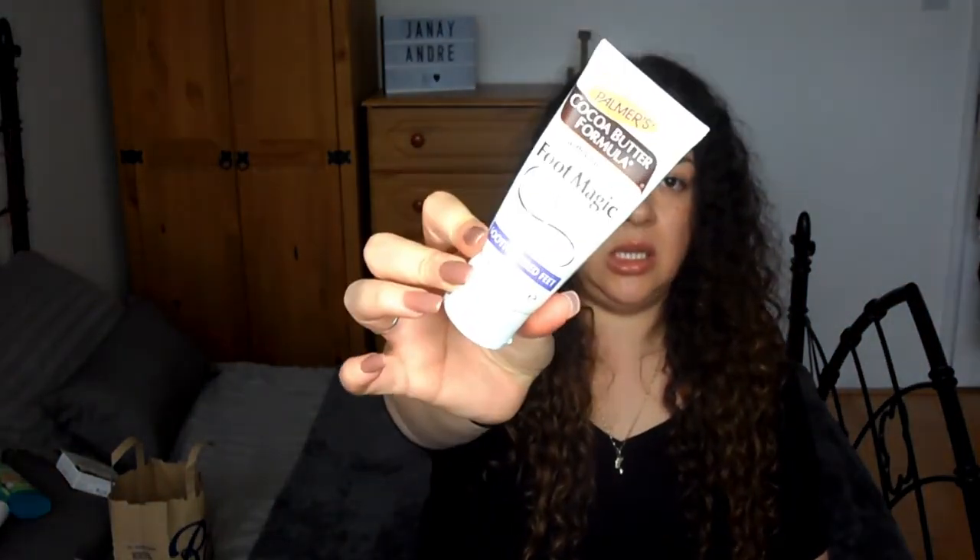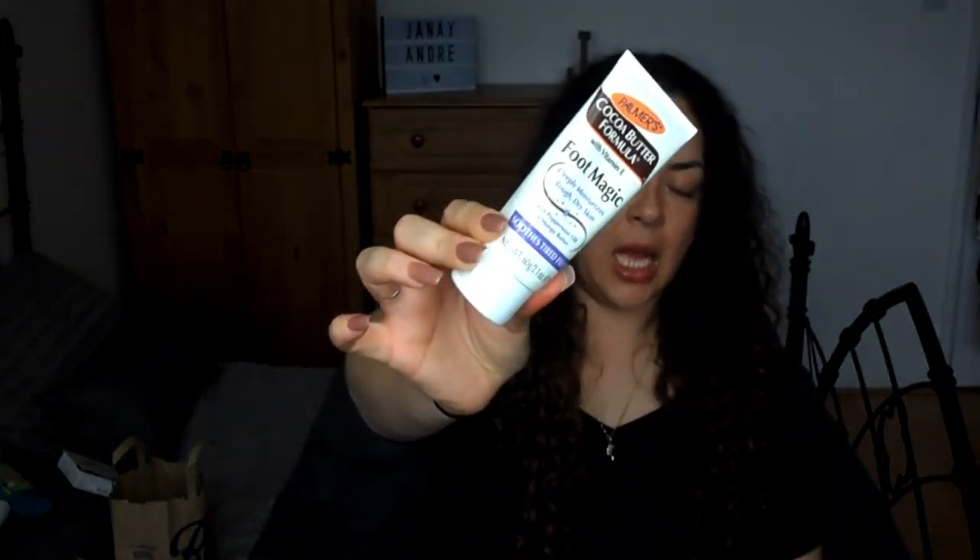Something else for your feet — the last feet thing anyway. This is the Palmer's Foot Magic cream, which deeply moisturizes rough and dry skin. It's got peppermint oil and mango butter in it, and I will say it is absolutely amazing.